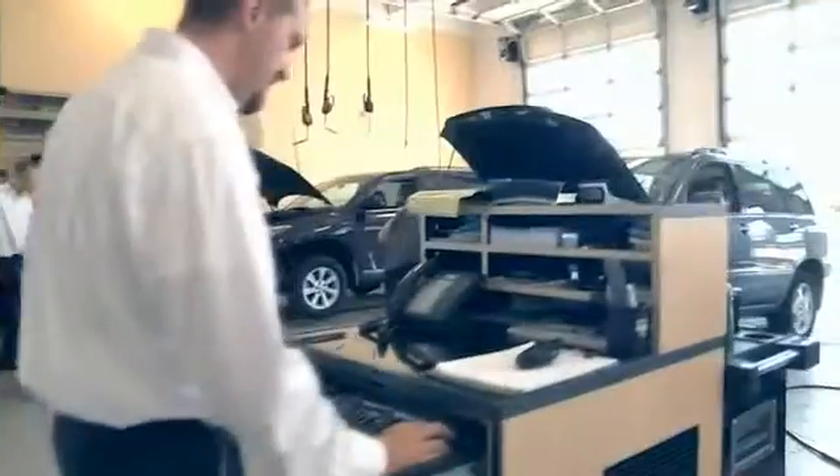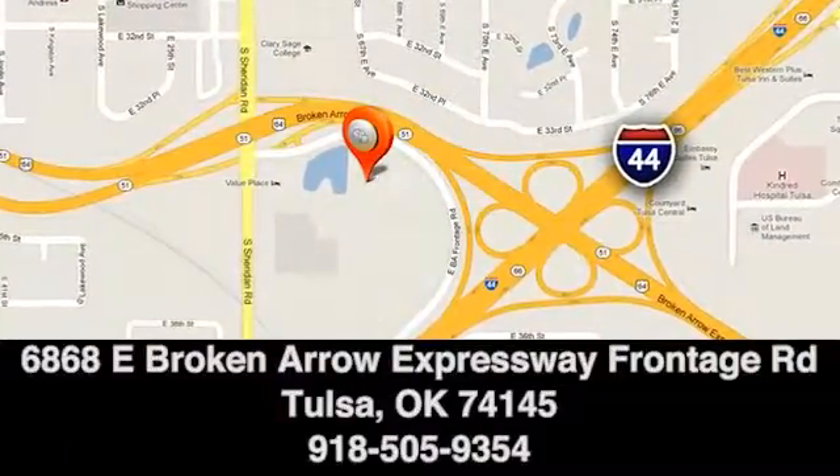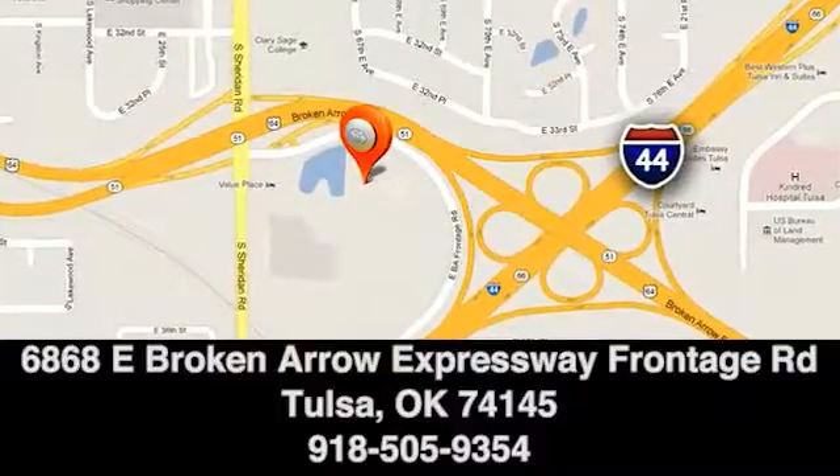Great deals, great service, and great people. That's what makes Fowler Toyota of Tulsa a great choice. We're conveniently located at 6868 East Broken Arrow Expressway, Frontage Road, in Tulsa, Oklahoma.